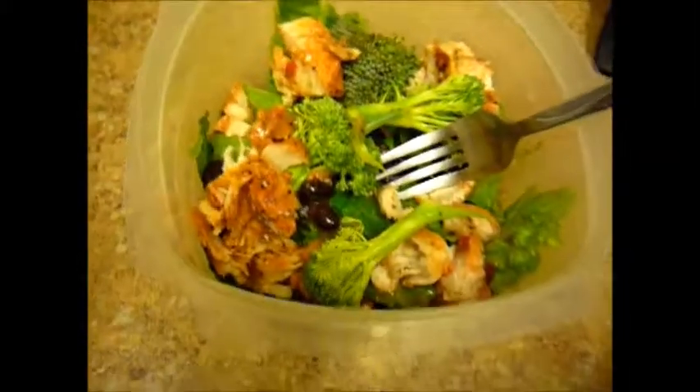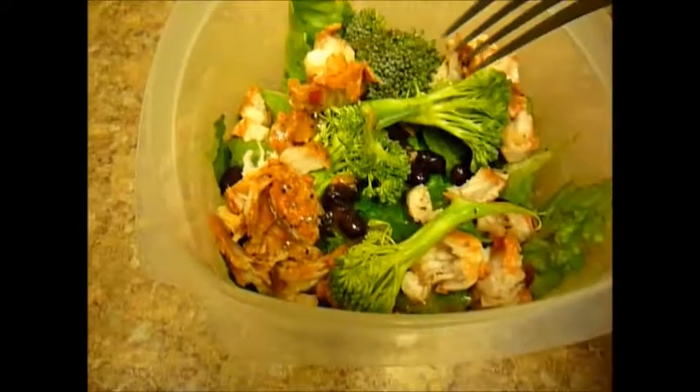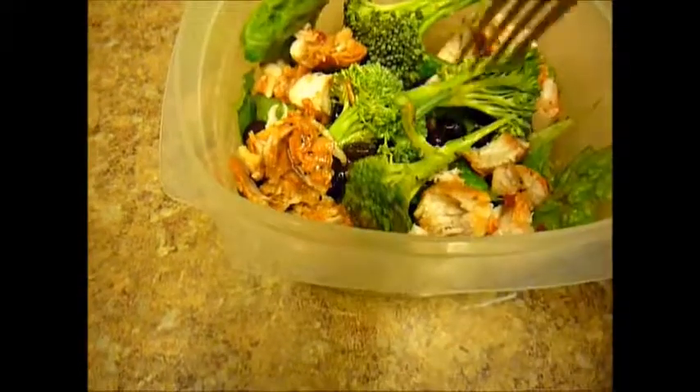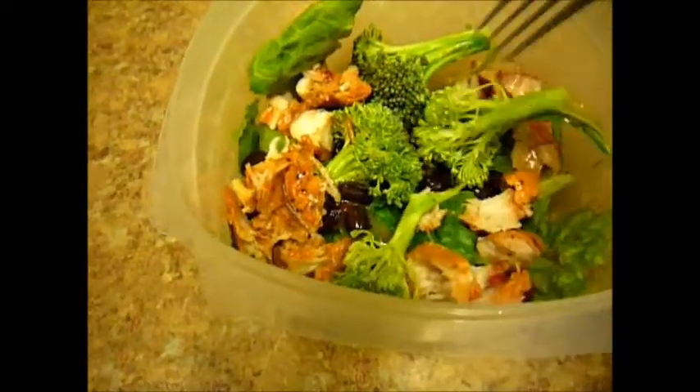For my next meal — my fifth meal of the day — the chicken salad. I have two ounces of chicken, romaine lettuce, broccoli, and black beans. And then dressing for my fat.